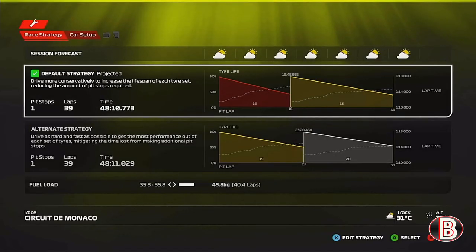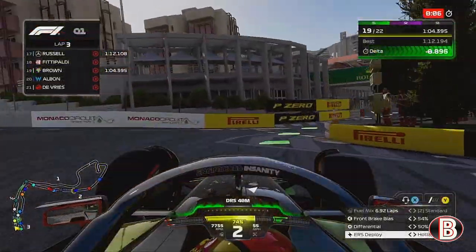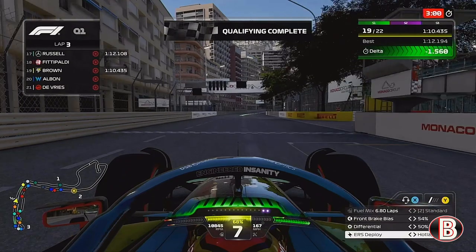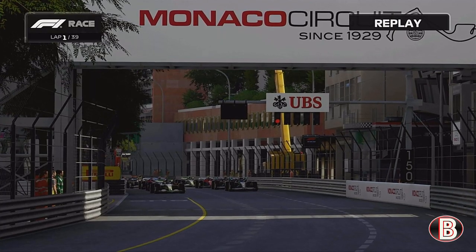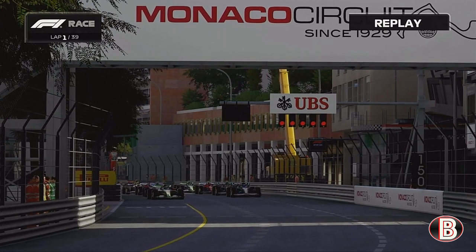With a win every race this season, we're looking to make it four in a row, and three in a row here in Monaco as well. You can see our qualifying lap time there, putting us on pole position. We're doing the one-stopper, starting on the softs going to the mediums. But it's time then for the Monaco Grand Prix.